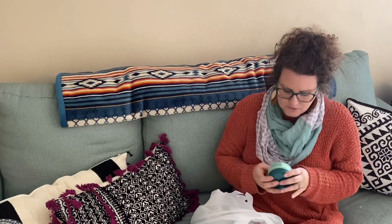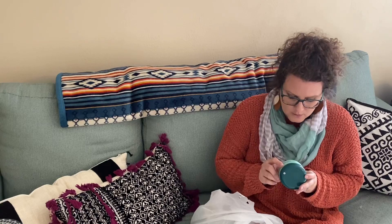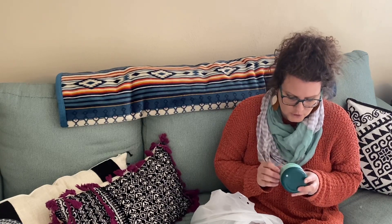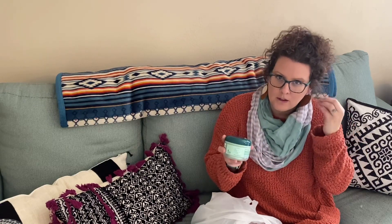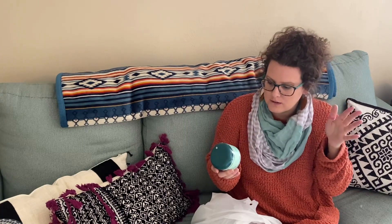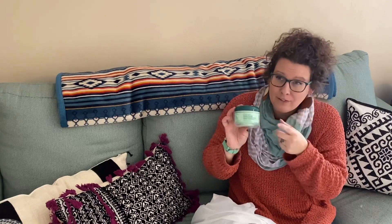I bought some of this stuff a few weeks ago and absolutely loved it — it's the Thicker Fuller Hair vegan purifying sugar scalp scrub. It's so nice; it gets rid of all the buildup. I have really sensitive skin and scalp, so I bought this to help. I looked it up on Amazon and this company went out of business, so this stuff isn't cheap there — so I bought another one.